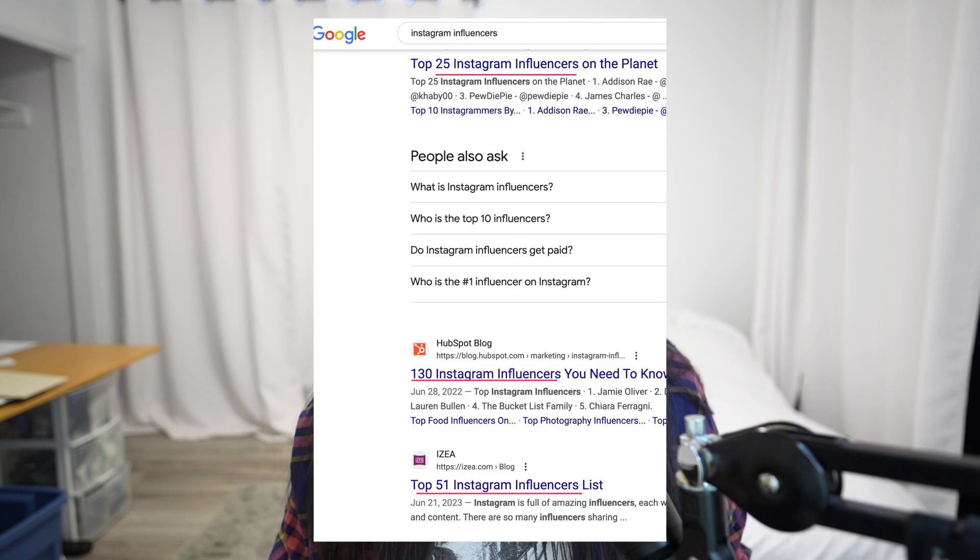But the downside to using AI is that everyone is using AI, and when everyone is using AI, there's going to be a flood of similar types of listicles and informational posts with the same keyword in mind and the same type of headlines in mind.